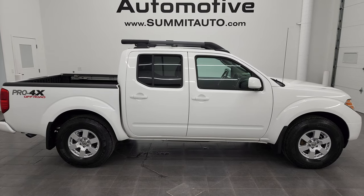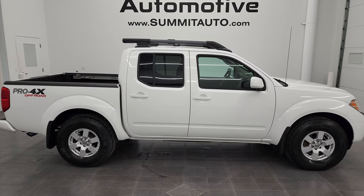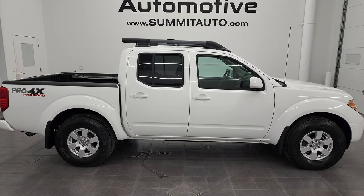We're super excited to help you with this ultra-clean 2010 Nissan Frontier Pro 4X in Avalanche White. Thanks again for checking out the video — remember to like, subscribe, and share on the YouTube channel. I really appreciate it. Thanks again.